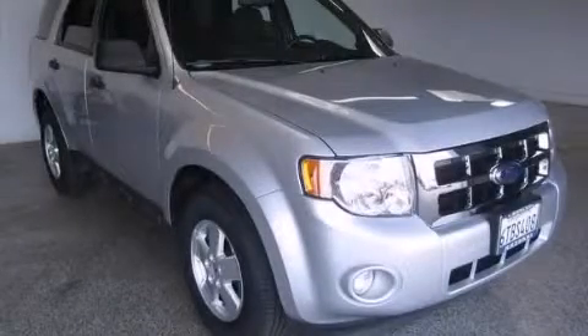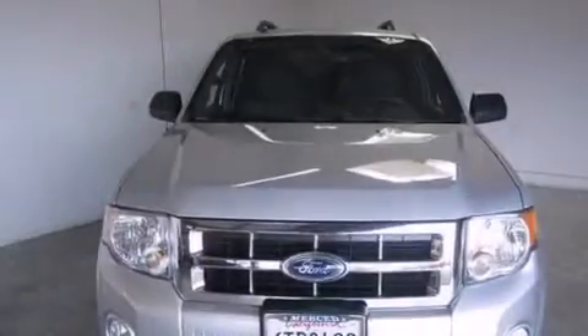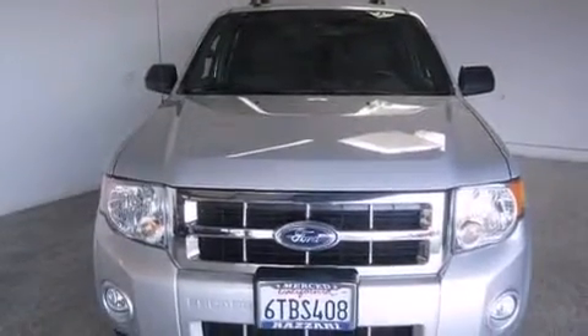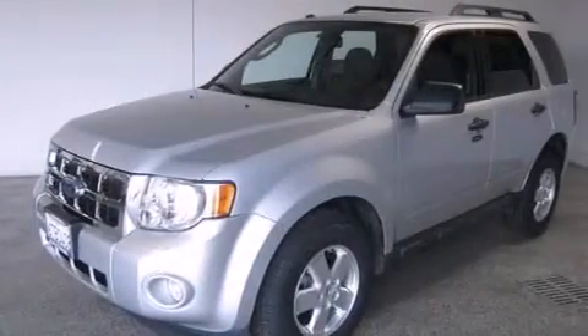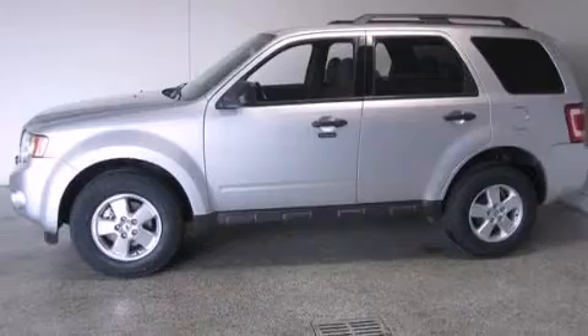This is a 2012 Ford Escape. Safety, space, and comfort. This crossover has a six-speed automatic transmission, a 3.0-liter V6, and the added safety and control of four-wheel drive.